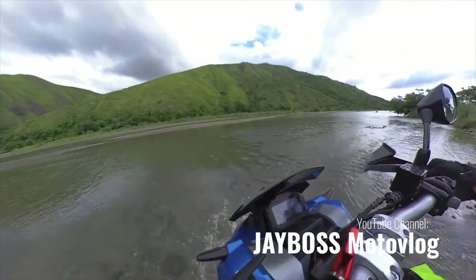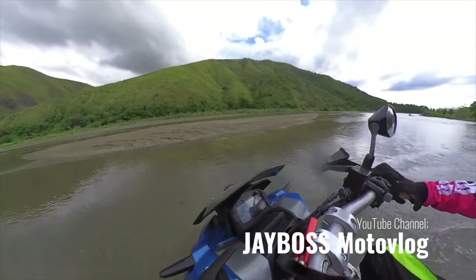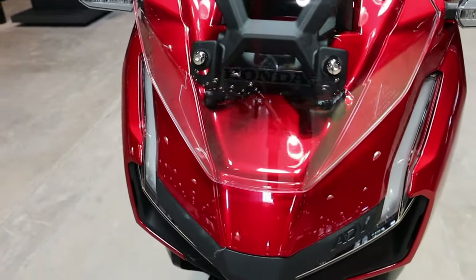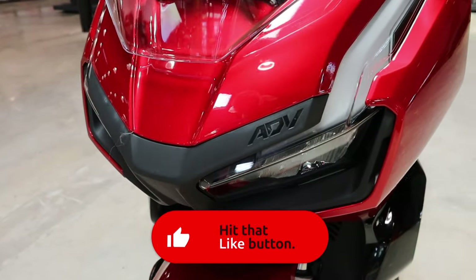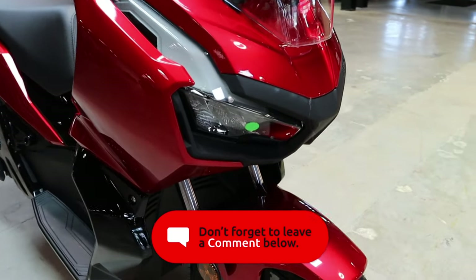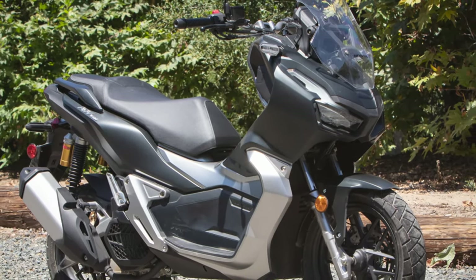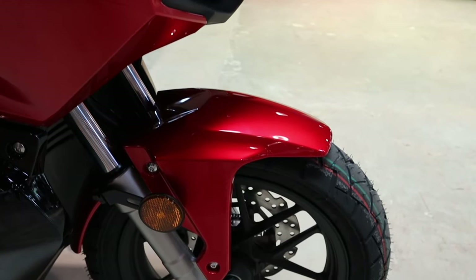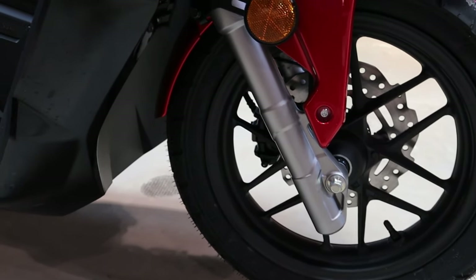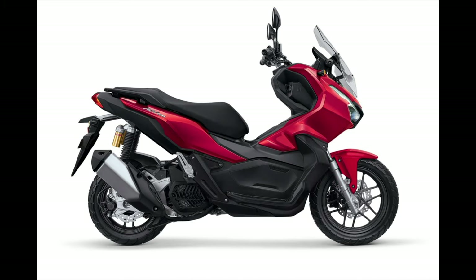Now let's jump into a little more info on the ADV 150. What did Honda change for 2022? Not a lot, as this was a new model introduced in 2021 and they rarely make big updates the following year. The only change comes in the form of colors — last year you had only matte black metallic, which has been replaced with a candy rose red. They also blacked out some body panels on the side that were silver last year, and that's it for changes.